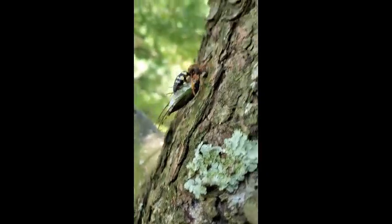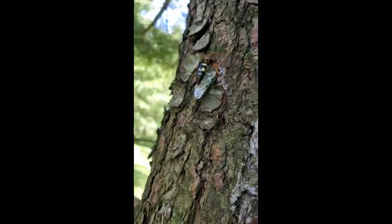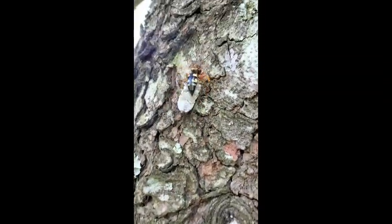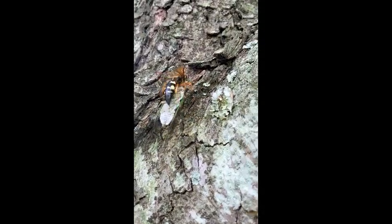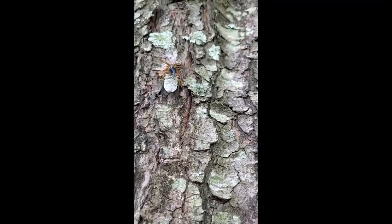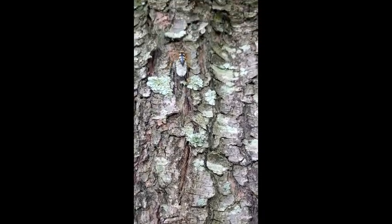There she'll bury the cicada underground with her worm-like larvae, who will feed on the cicada until they are ready to pupate. Then the mature wasps will emerge from the ground next summer when annual cicadas are active again. Cicada killer wasps and cicadas are common in July and August each year in Kentucky.